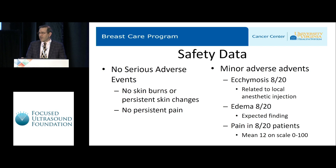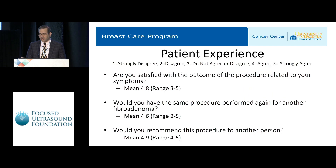There were minor adverse events: ecchymosis in 8 of 20 patients, probably more due to the injection of local anesthetic than the treatment itself. Eight patients experienced edema, which is an expected finding after ablation. Eight out of 20 patients experienced pain either during or after treatment in early follow-up, but the amount of pain was minimal — scored as 12 on a scale of 0 to 100, with 100 being the worst pain they felt.